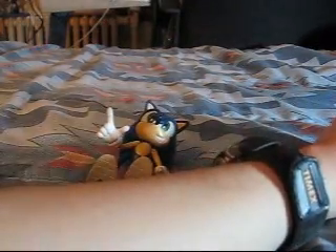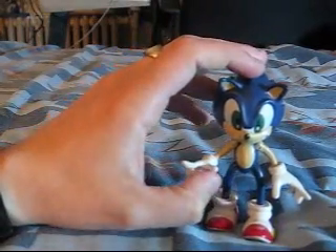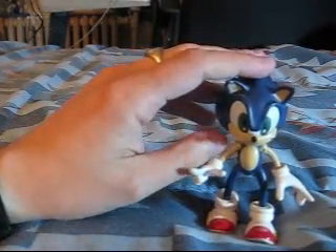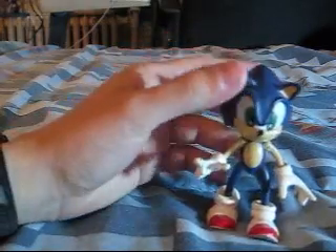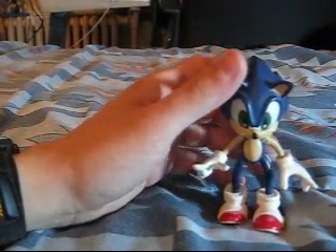Resaurus actually made quite a few figures in their Sonic Adventure line. On this scale, there was a Sonic, Tails, Knuckles, and an E-102 Gamma. They also made, on a 6-inch scale, Dr. Robotnik and Big the Cat.